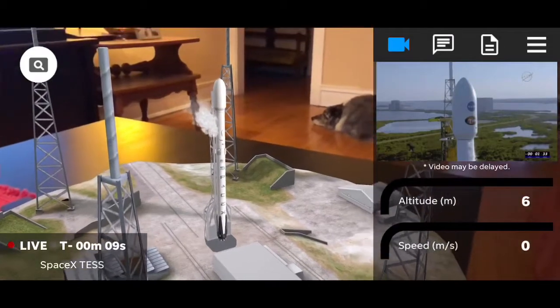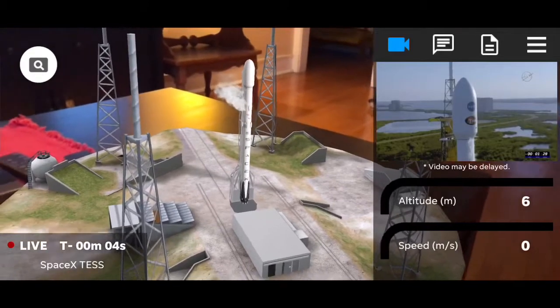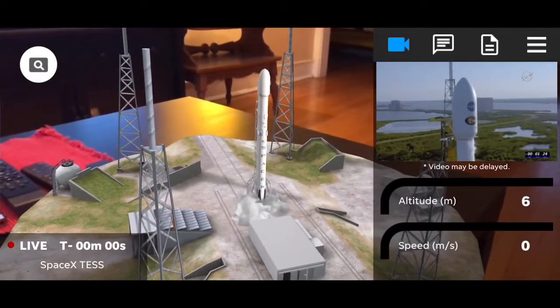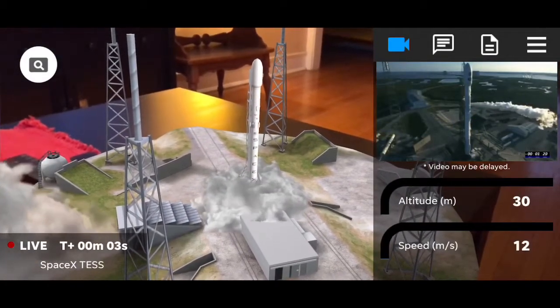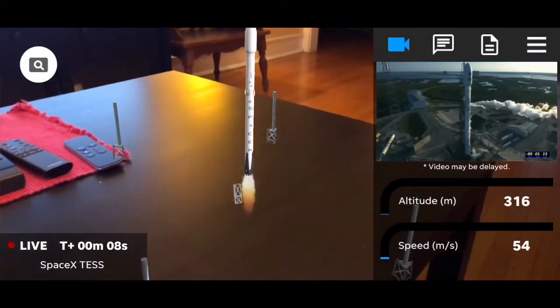T-minus 10. 3, 2, 1. The autonomous flight termination system will be verified, ready for launch momentarily in T-minus 1 minute and 5 seconds.